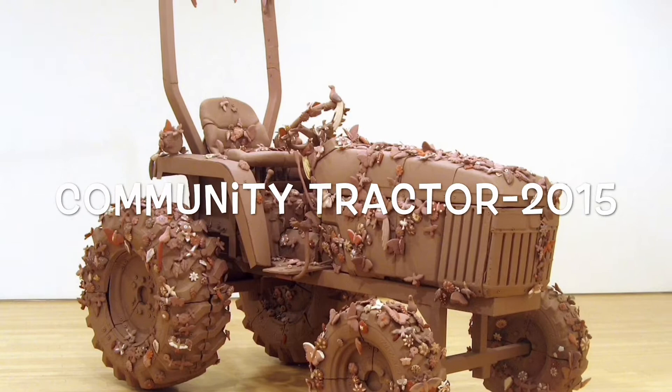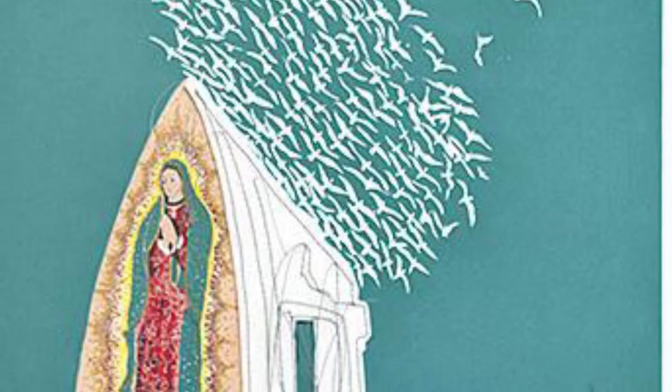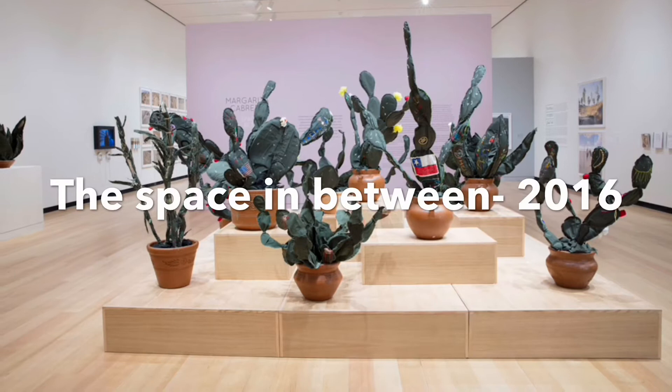She was noticed by a Texas artist, and that is when she was noticed for her work. She started to work on a collection in 2016. Her collection featured cacti, and there are also some appliances. This collection is called The Space in Between.